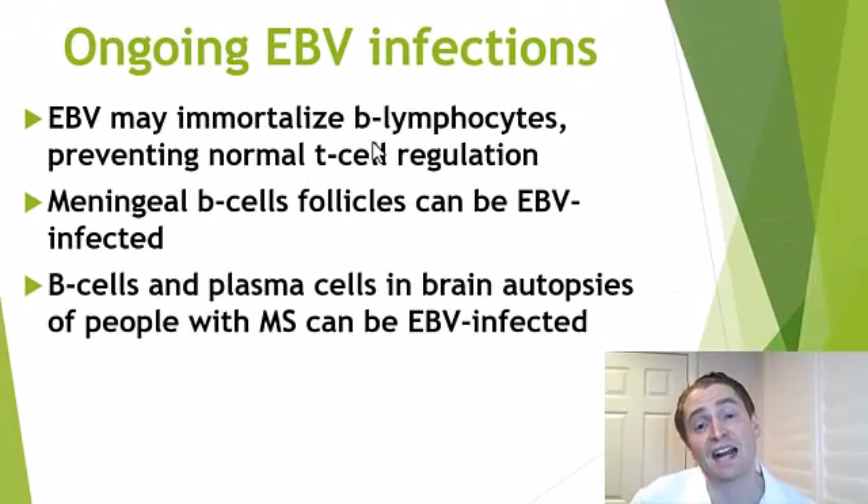Number five: ongoing Epstein-Barr virus infection. You probably know that EBV, the cause of mono, is linked to MS, and virtually 100% of adults with MS test positive for antibodies against EBV, indicating prior infection. It could be that EBV is involved in the initiation of MS and ongoing infection is insignificant, but some people believe the virus plays an active, ongoing role even within the nervous system. For instance, EBV can infect B lymphocytes and immortalize them — make them immune to T cell regulation — so they're not regulated and target self-antigens.